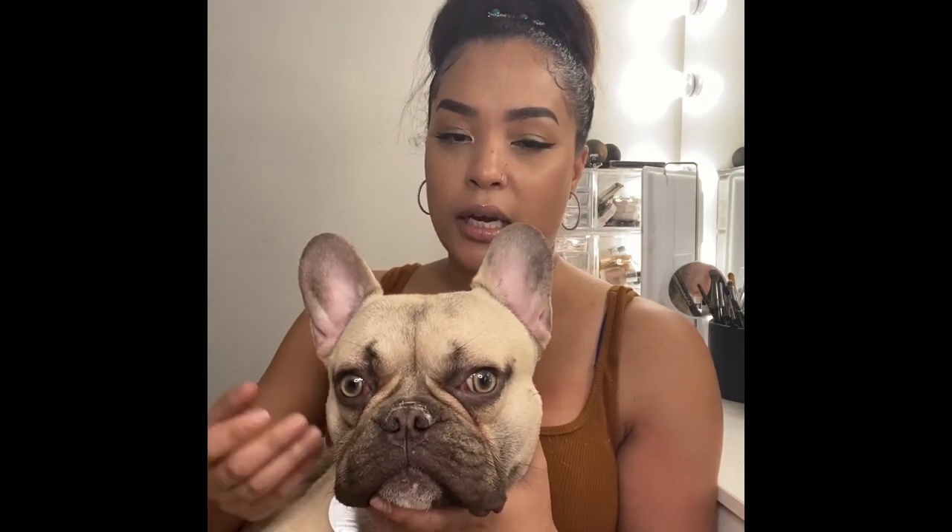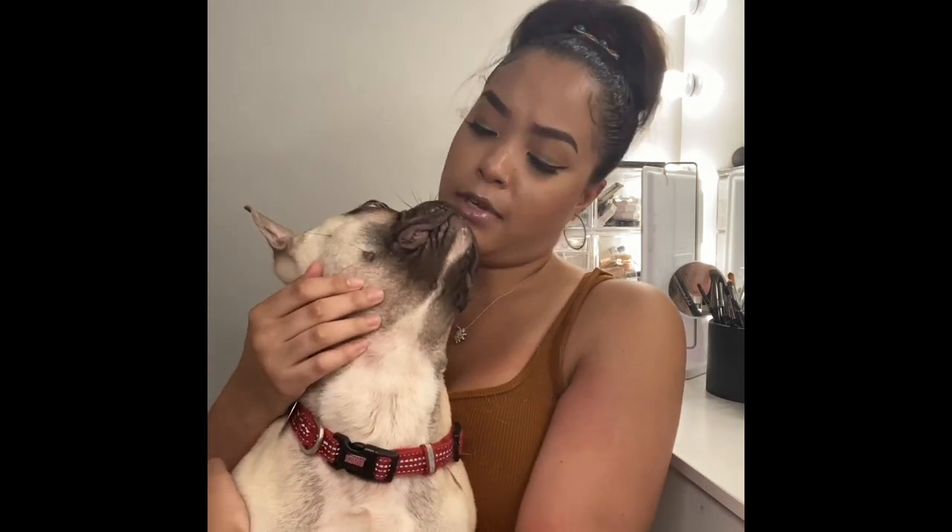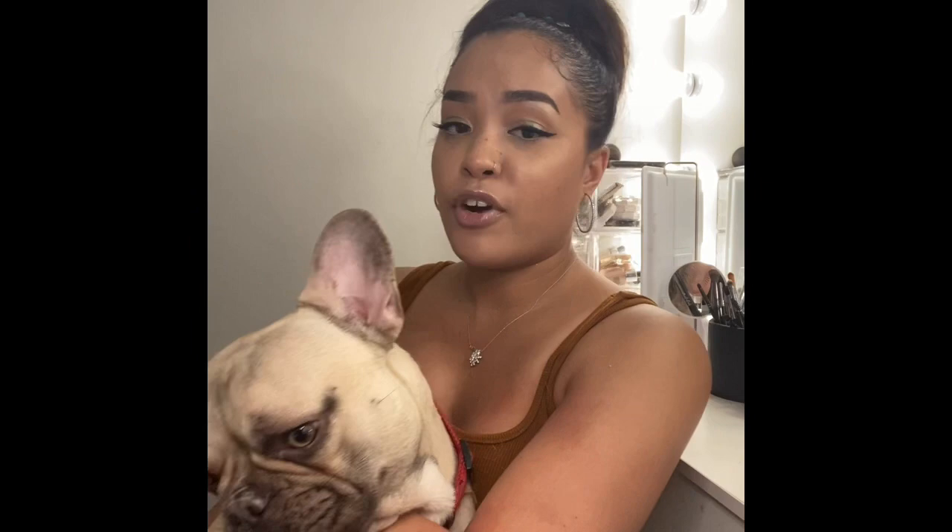I make sure Rubble has fresh water at all times — he drinks a lot of water. Instead of leaving a bowl out that he likes to flip over, I bought a dog water fountain from Amazon so he has a clean stream of water all day. Because he has a flatter face, he's more prone to overheating since he can't cool himself off as efficiently as dogs with longer snouts, so make sure your French Bulldog always has fresh water and a cool spot to relax.